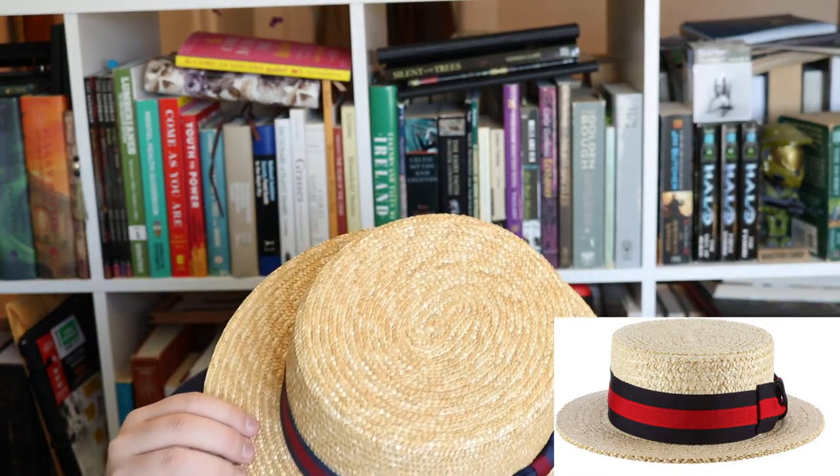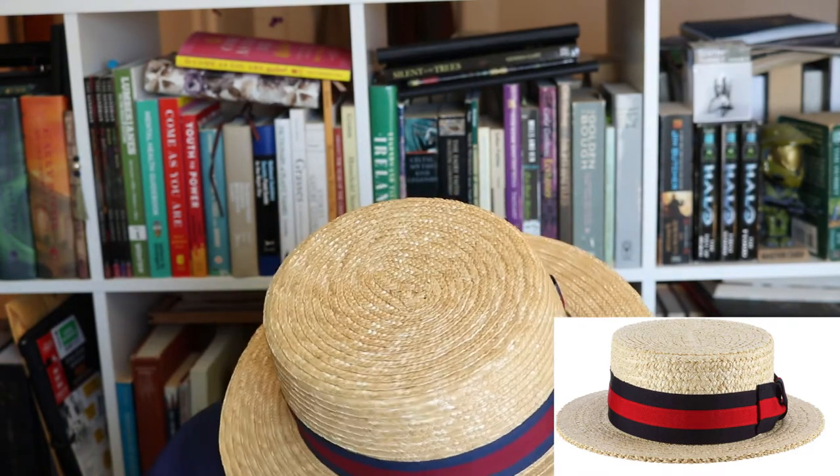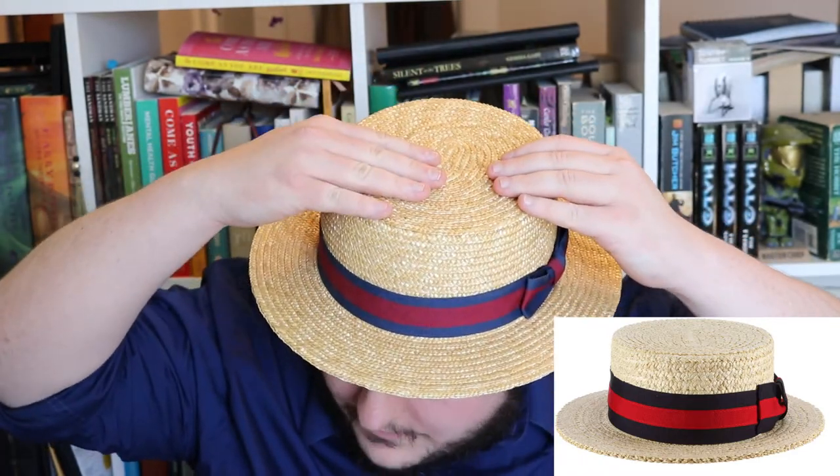As you can see, it is a straw hat that is usually made of a Sennit straw. It's got a stiff flat crown and an iconic ribbon that goes around the crown.